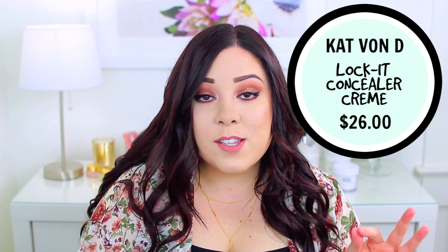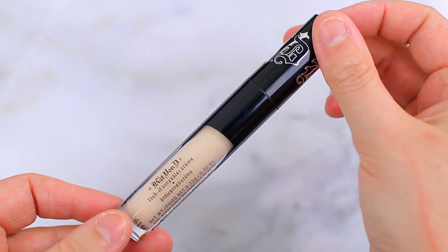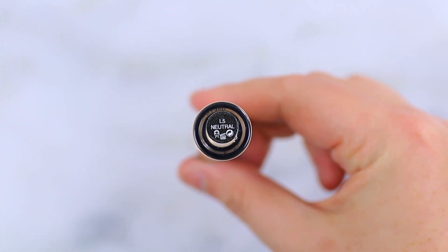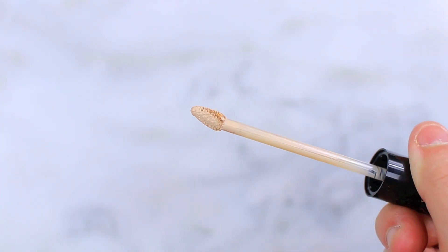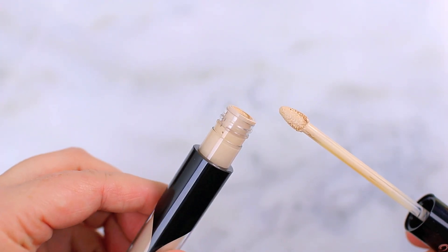The Kat Von D Lock It Concealer has 21 shades, which I feel gives it the best shade range — they have different shades for different undertones, so props to them. The packaging is fun with a painted drop design. It has a doe foot applicator that's slightly more triangular, so you can really get underneath the under eye for precise application. It's not flimsy and not hard to work with — just a really solid applicator.